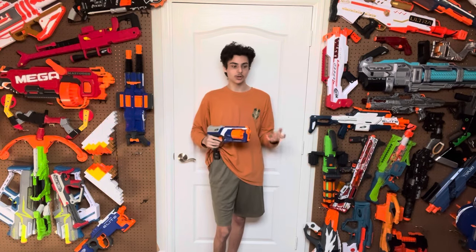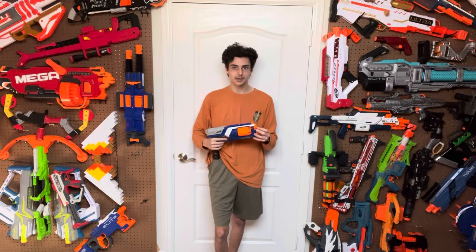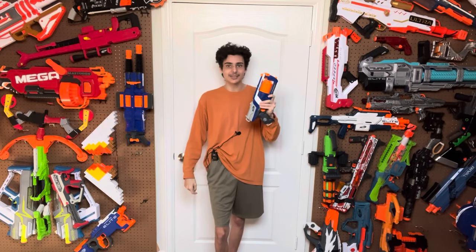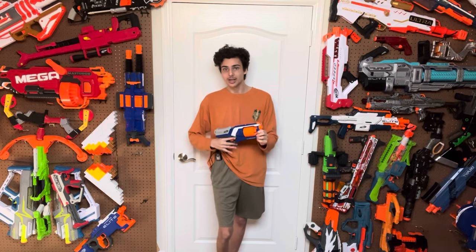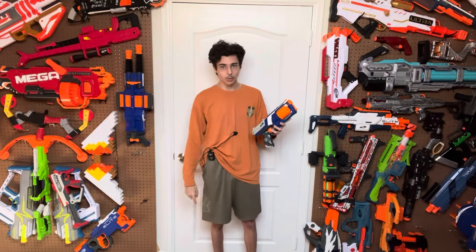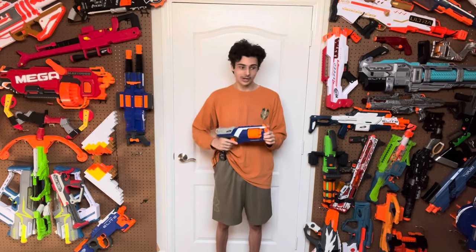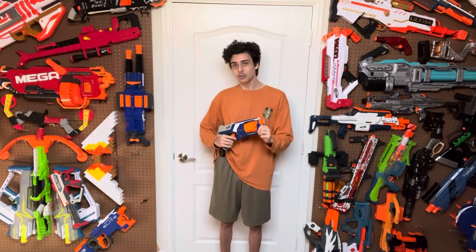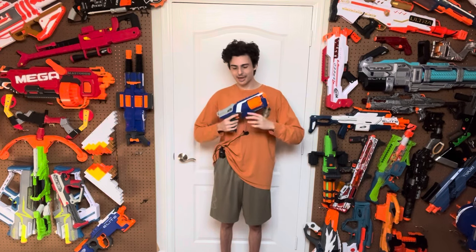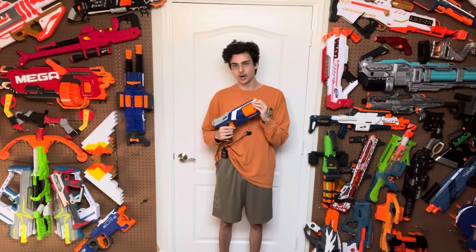N-Strike Elite was released in a generation where commercials were still a thing for Nerf blasters. Each blaster had its own set release date, and commercials would be seen on Nickelodeon and Cartoon Network. You would hear about them, see them, and there would be YouTube videos speculating on the commercials and talking about how good the blasters looked. On that set release date, when you rushed down to Walmart — there they would be every single time, or at Toys R Us. They were always accessible and easy to get into consumers' hands. This, mixed with everything else I've talked about, is why N-Strike Elite is the most definitive, well-known, and iconic Nerf series ever made.